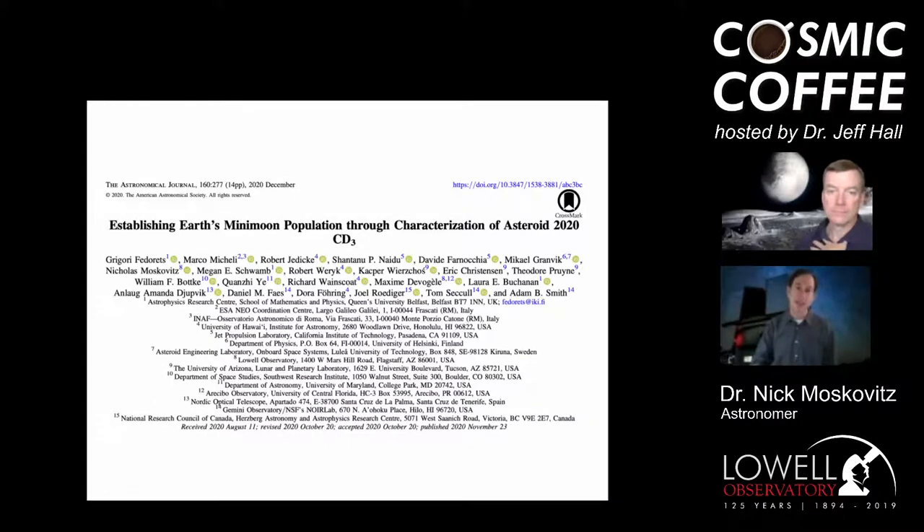Regarding 2020 CD3, a paper just came out — I'm a distant seventh author — and the people listed at the top are the real experts. With the detection of this second mini moon we now have enough to characterize the object, and that characterization is a big part of what this paper covers.